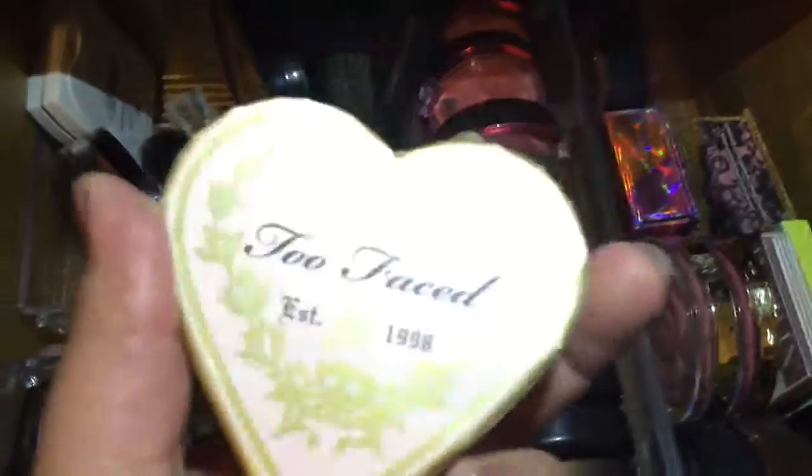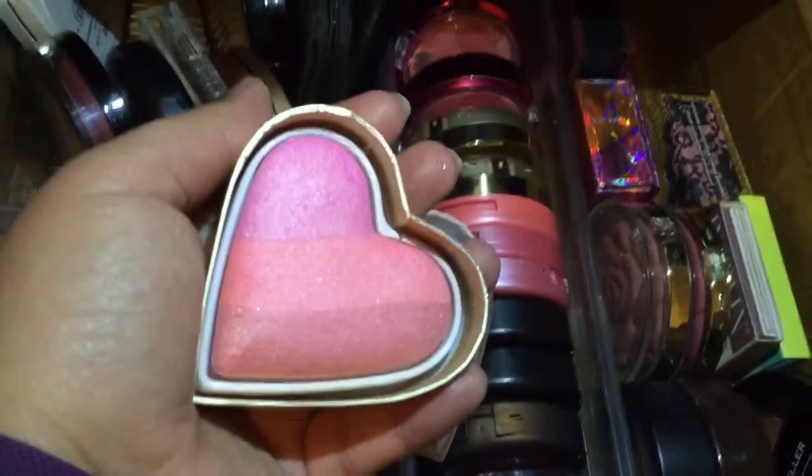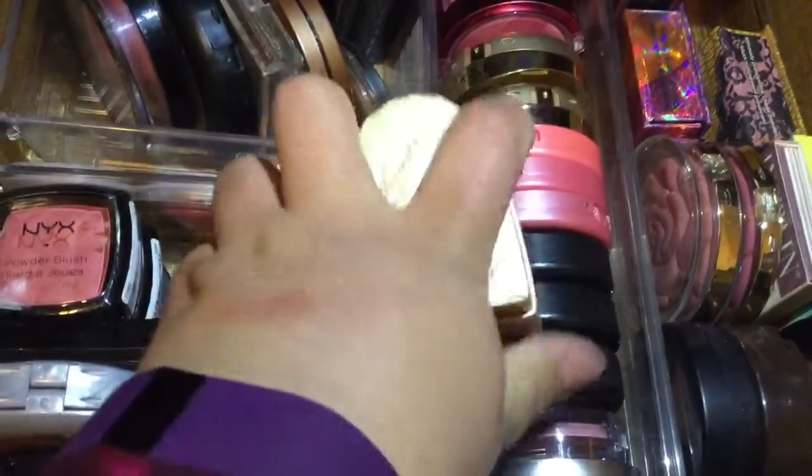This is the Too Faced Sweetheart Blushes in Candy Glow. For me it gives a very light dusting of blush — very cold-toned pink. I'm not really into that, so if I don't like it I'll just declutter it.